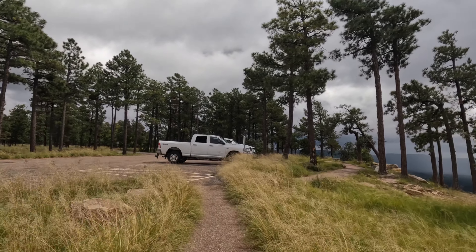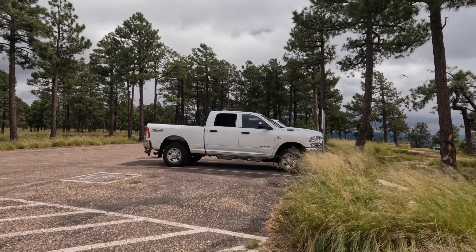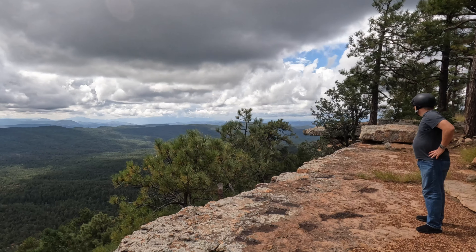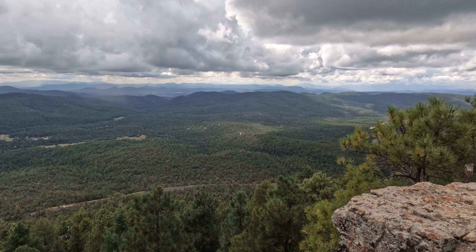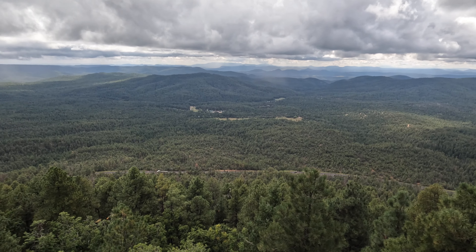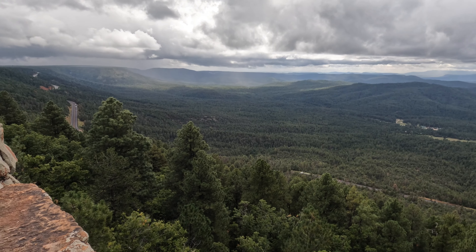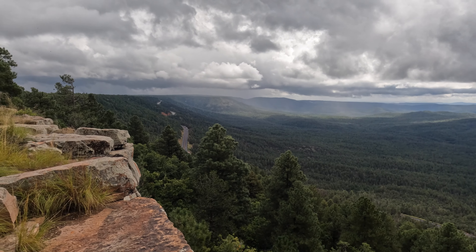Oh yeah, look at that rain over there — whoa, it's coming down! Oh my gosh, it is a long way down. You can hear the cars and trucks down there climbing up the grade. There's that ranch down there, and then climbing up out of the valley, up the hill.